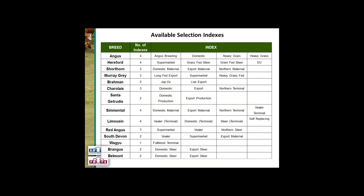Many breeds have developed selection indexes. Angus, Hereford, Shorthorn, Murray Grey, Brahman, Charolais, Santa, Simmental, Limousin, Red Angus, South Devon, Wagyu, Brangus and Belmont all have selection indexes available. Most breeds have more than one selection index — the exception is Wagyu which just has their full blood terminal index. A lot of them have similar names: a domestic index in Angus and a supermarket index in Hereford, targeting that domestic or supermarket market. Some are maternal — generally indicating a self-replacing herd system — while some are terminal, where all progeny are being sold and daughters are not kept.